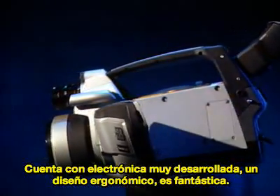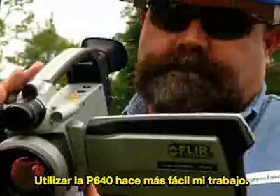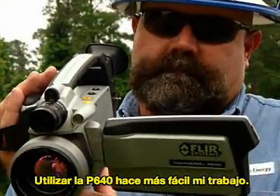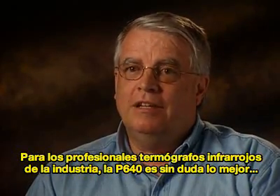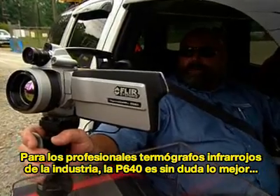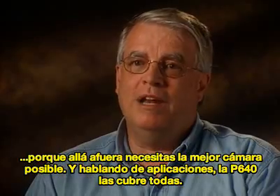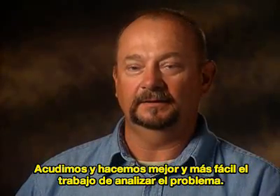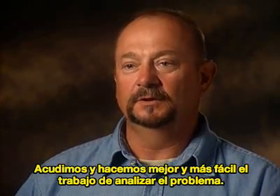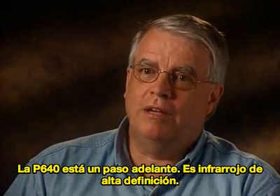Sophisticated electronics and excellent engineering design went into this. The ergonomics are fantastic. By using the P640, it's making my job easier. For infrared consultants and professional thermographers in the industry, the P640 is definitely worth a hard look, because you need all the camera you can get when you're out there. There are so many applications — the P640 can cover them all. We can go out there and do a better job of analyzing the problem. No lights out. The P640 is a step beyond — it's high-definition infrared.